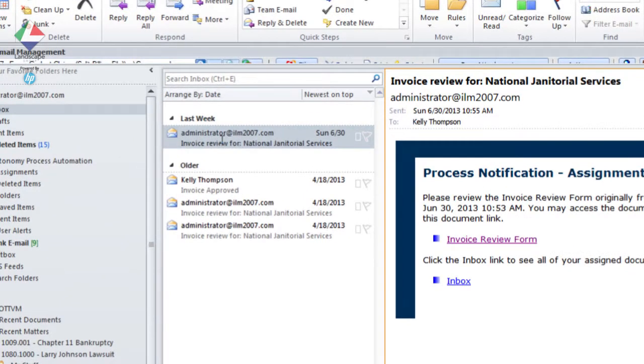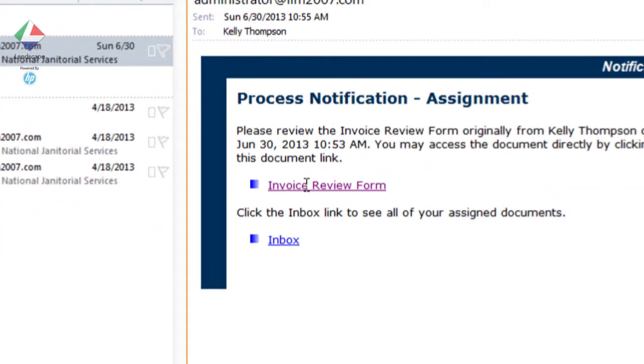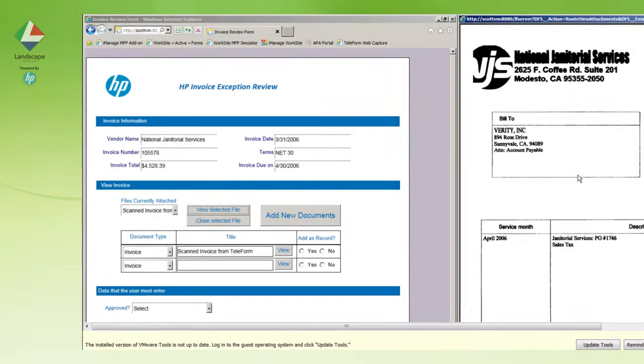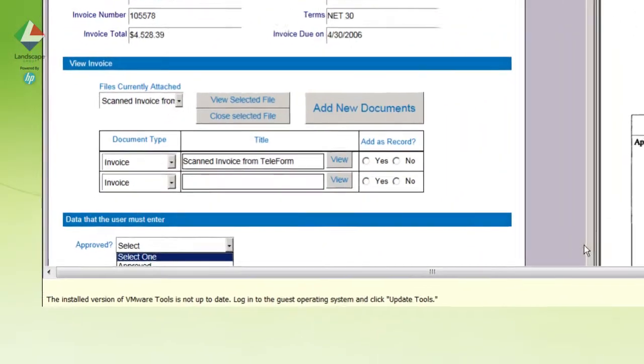The approver receives an automated email on either a desktop or mobile client device that looks like this. You can see that important data from the invoice has been extracted. The original document can be viewed here, and by simply selecting the action drop-down the invoice can be approved or investigated further.